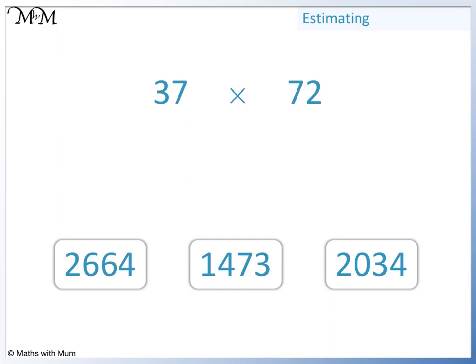To find the correct answer we can estimate. First we will round 37 up to 40 and then we'll round 72 down to 70. 40 times 70 equals 2,800. The closest answer to 2,800 is 2,664.